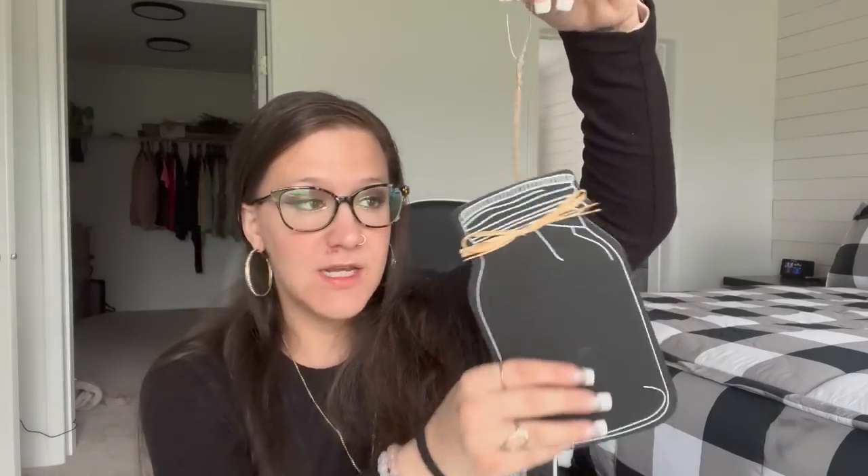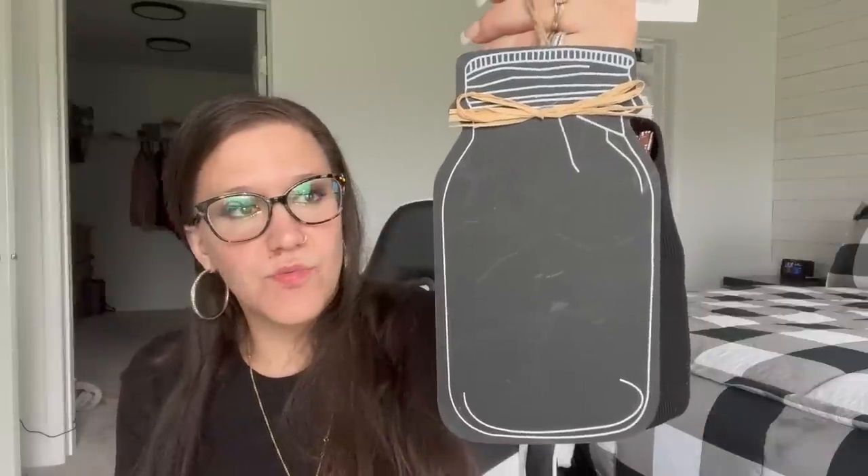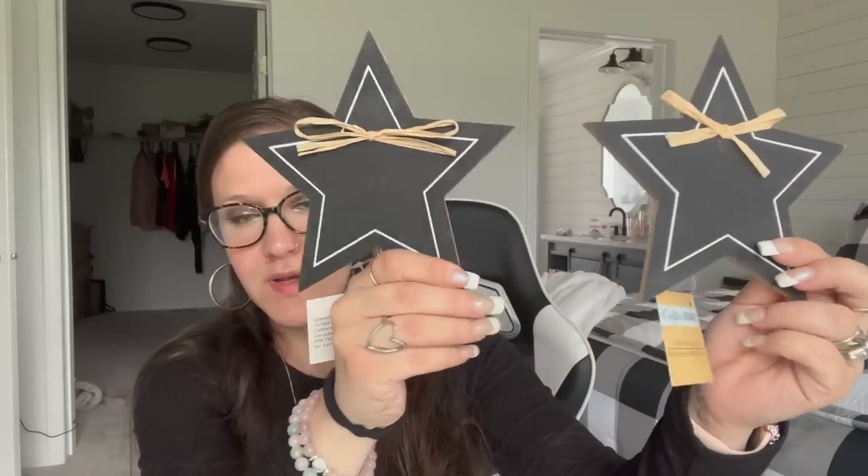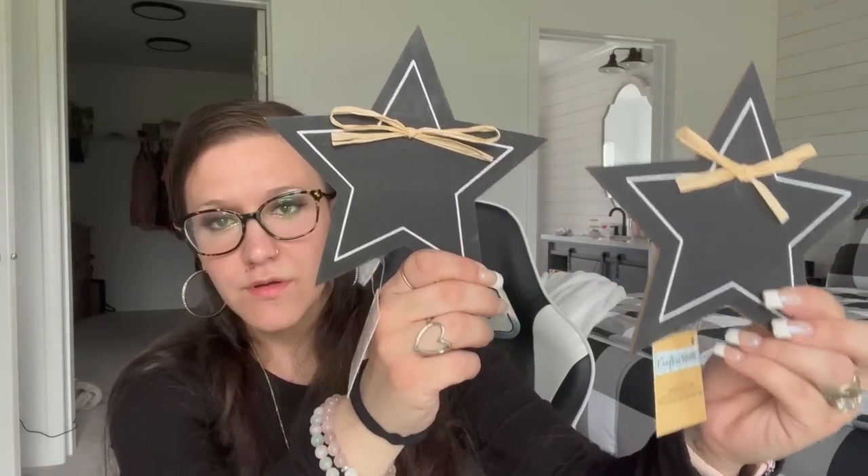For the new Crafter's Square farmhouse-style stuff: this is brand new — a chalkboard tag. I just used my other one on a live. Look at the detail with the raffia — so cute! They also had stars, same concept, so I picked up two of those. And last but not least, they had hearts — I picked up one. These are a really good size, gorgeous.